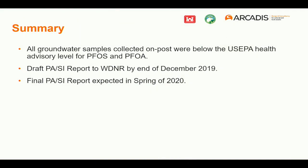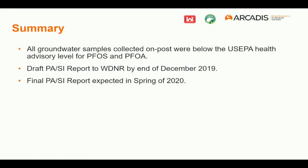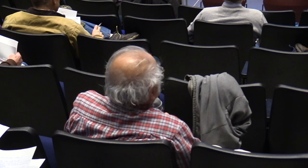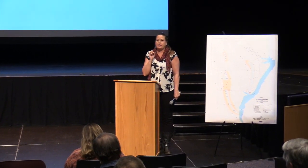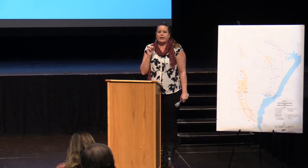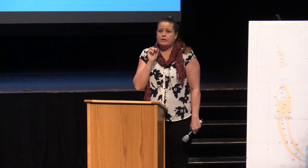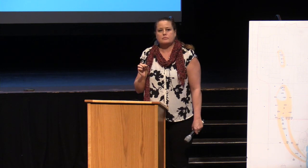In summary, all groundwater samples collected on post were below the health advisory level of 70 parts per trillion for PFOS and PFOA. The draft PSI report will be submitted to WDNR by the end of December — it's in headquarters review right now. The final PSI report is expected in spring 2020, after the WDNR and a public comment period. The EPA health advisory states anything greater than 70 parts per trillion would need to be remediated; anything below 70 parts per trillion is considered safe for drinking water.